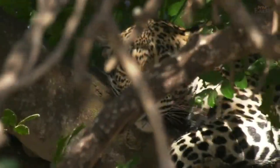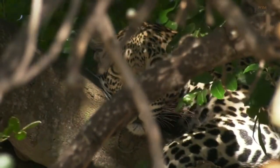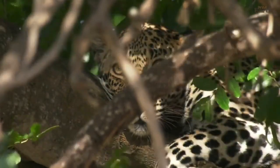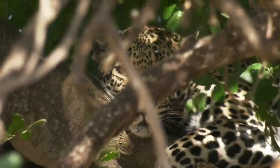His eyes are really, really pretty. He's just put himself into a position where we can't see them, but that left one — look at that light catching it. It's amazing.